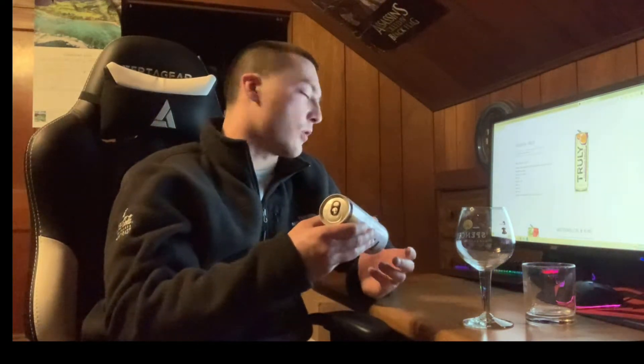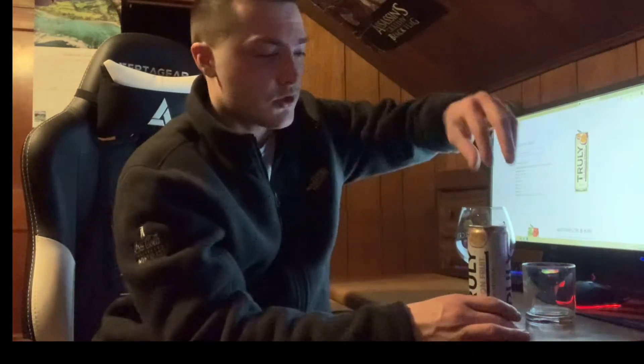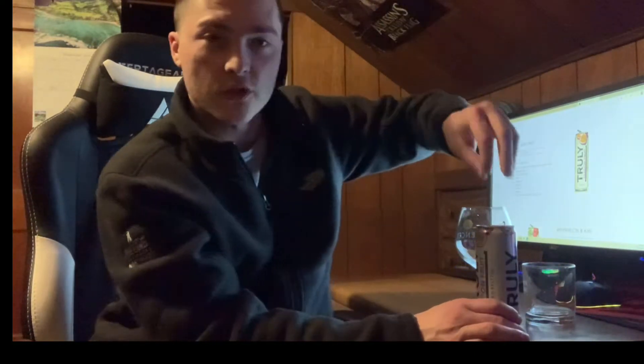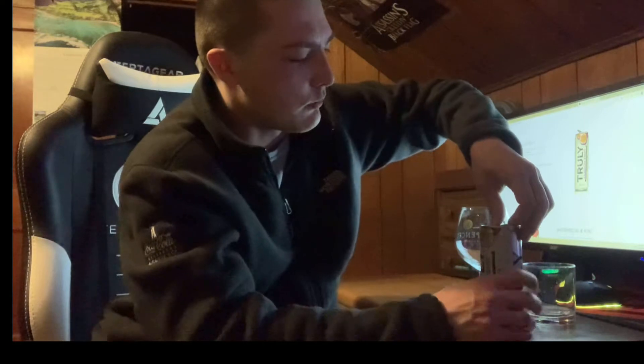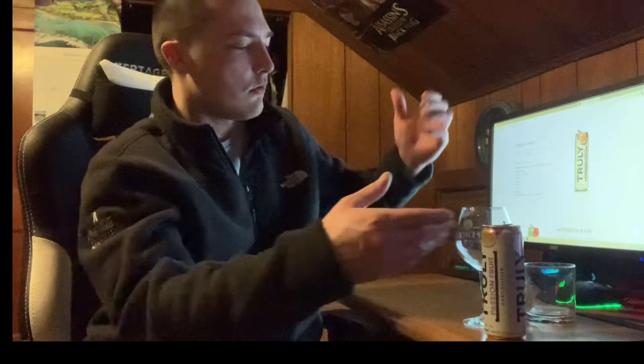I'm just trying this from the tropical mix pack. Let's crack this open. I've got Ashley with me — she's off camera. She's going to try it and give her own input. We just did the White Claw Mango one, and now we're doing this one.